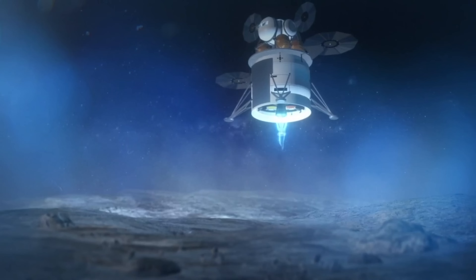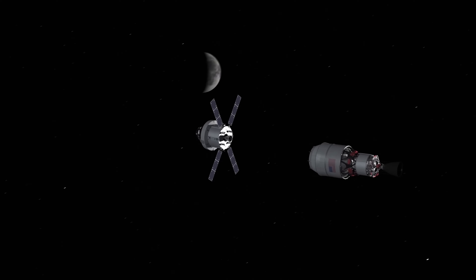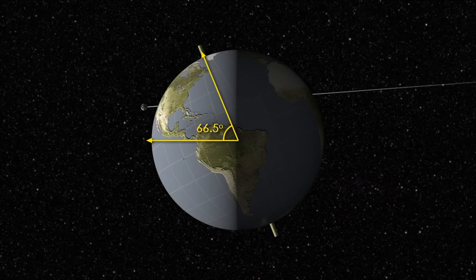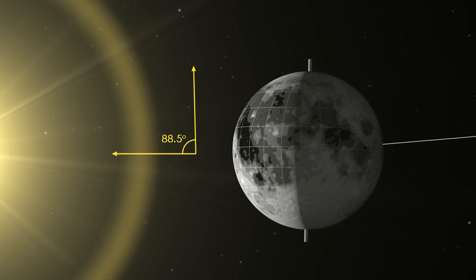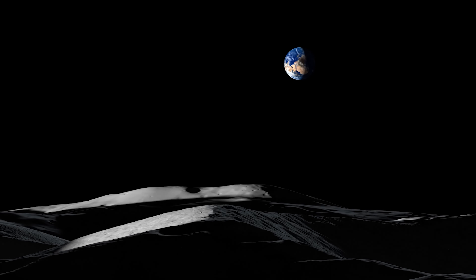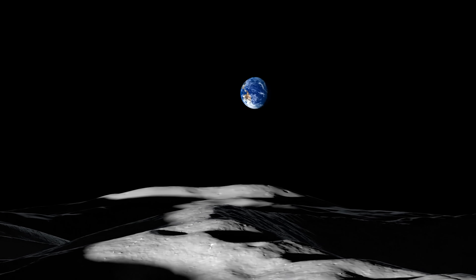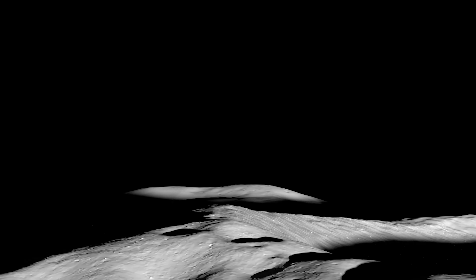The Moon's South Pole region has resources that are vital for long-term exploration. Because the Moon is barely tilted relative to the Sun, the Sun hovers over the horizon at the South Pole — like a flashlight turned on, laying on a table. Light strikes at such a low angle that it brushes only areas of higher elevation, such as crater rims, which have sunlight for extended periods to harness for power. At the same time, the bottoms of some deep craters are shrouded in constant darkness, and scientists have measured the coldest temperatures in the solar system inside these craters.